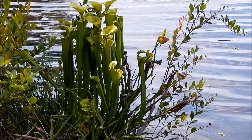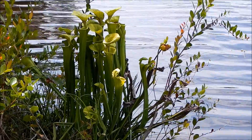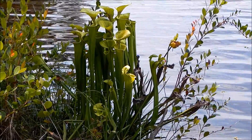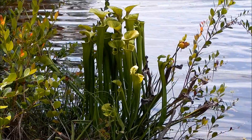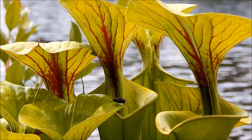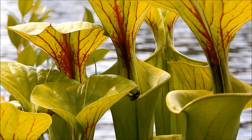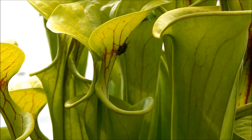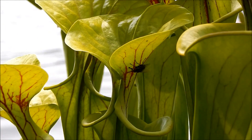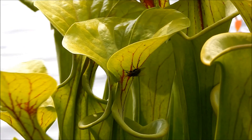The soil here is very sandy and low in nutrients. But because of its ability to trap and digest insects, this pitcher plant has been able to survive where other plants can't.